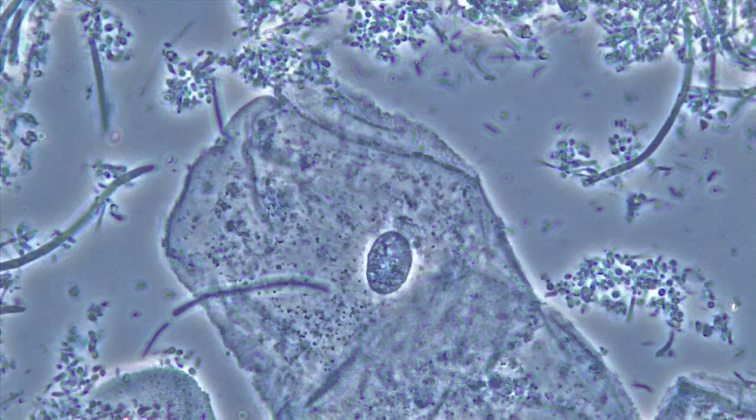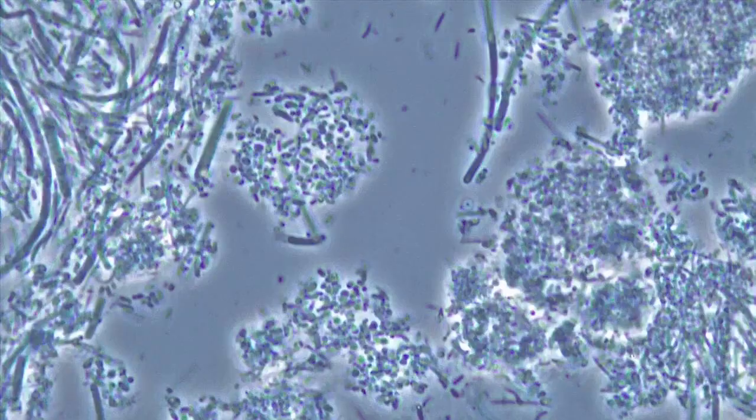My name is Mark Barner. I'm a dentist for 45 years. So here we see the normal biofilm, healthy biofilm of my tongue, and it would be absolutely the same for my gum, my healthy gum.